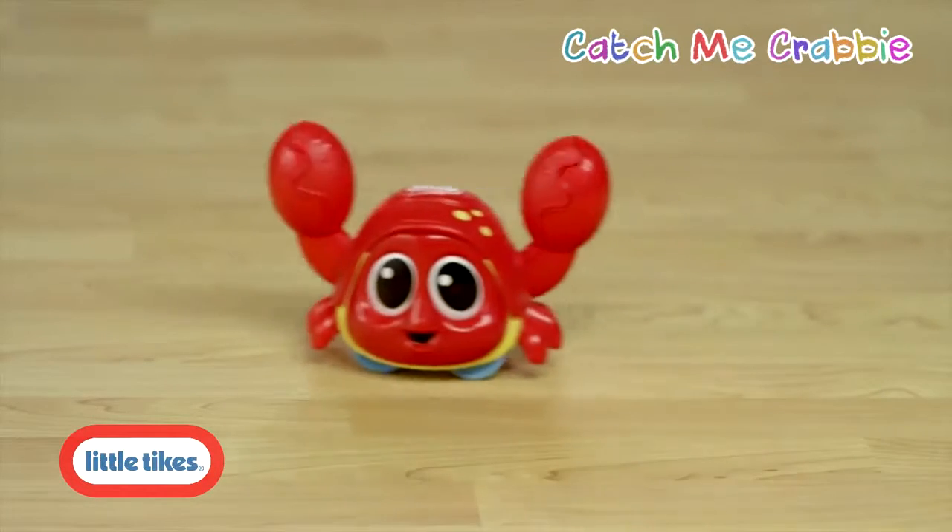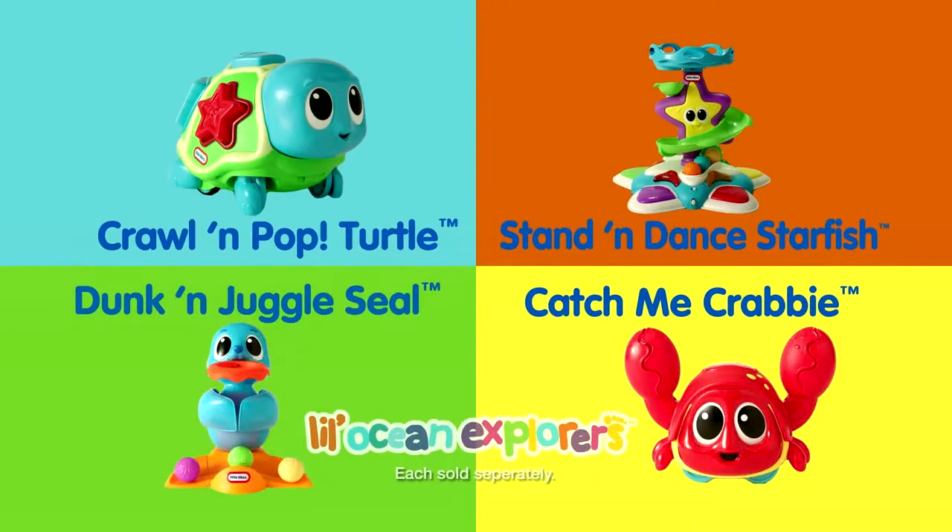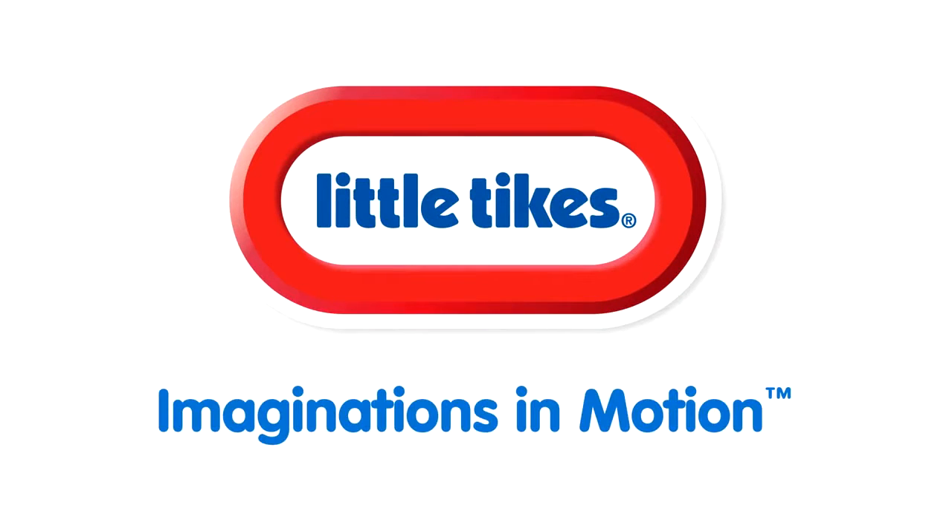The Little Tikes Little Ocean Explorers Catch Me Krabby. Look for the entire line of Little Ocean Explorers only from Little Tikes. Little Tikes — imaginations in motion.